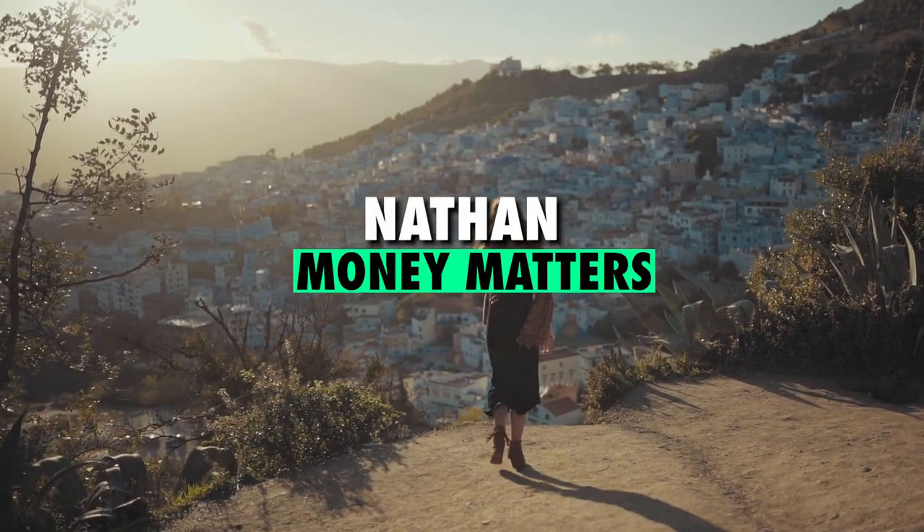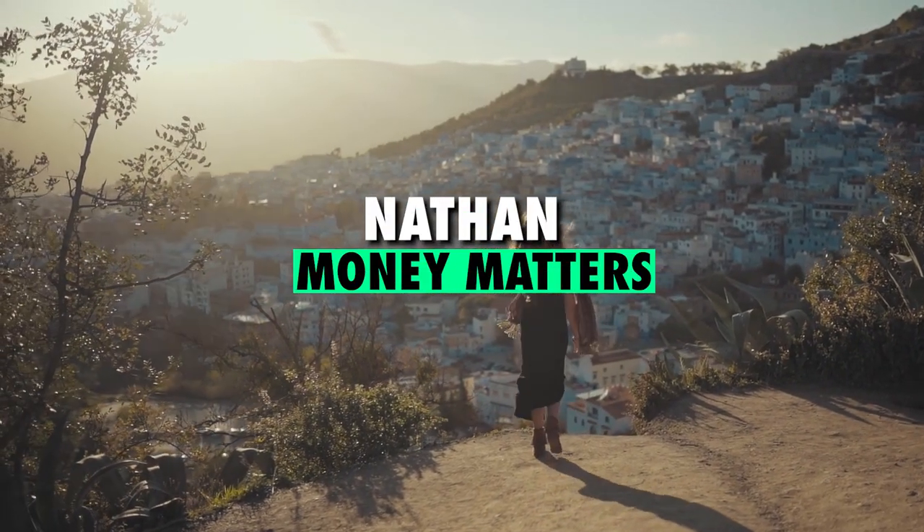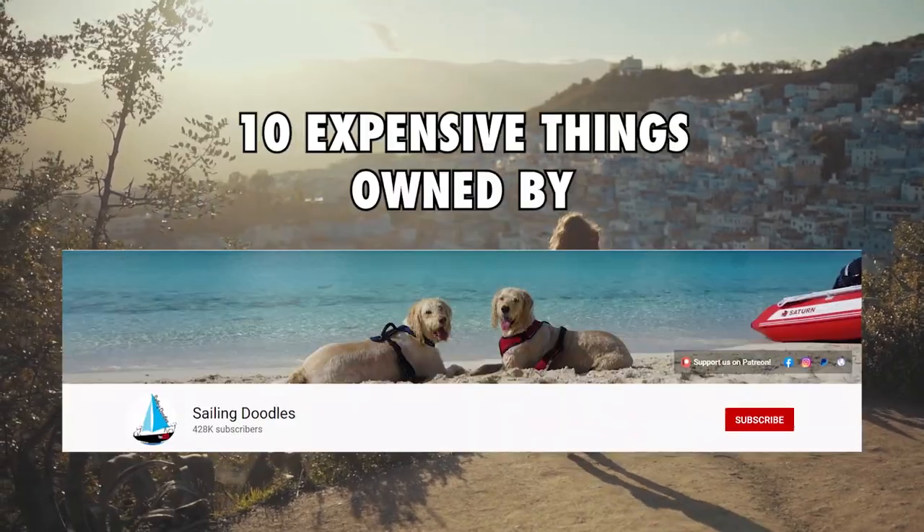Hey guys, I'm Nathan and welcome back to Money Matters. In today's video, we're going to look at 10 expensive things owned by Sailing Doodles.